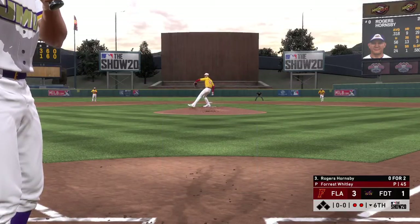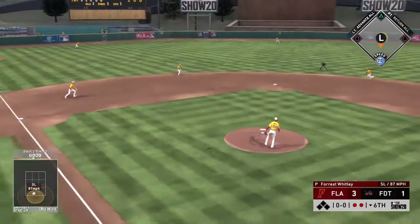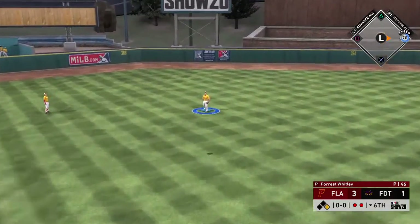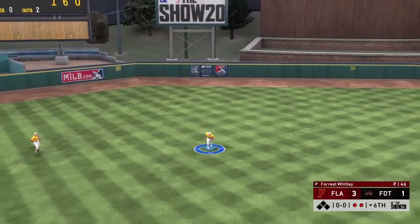Ready to deliver, here's the first pitch. Lifted in the air out towards left center. Trout has a read on it. And that ends the inning.